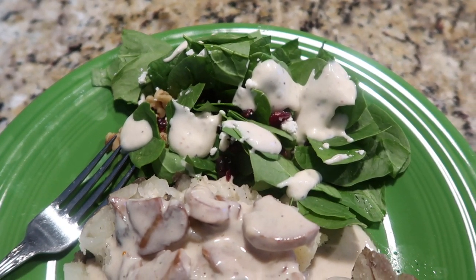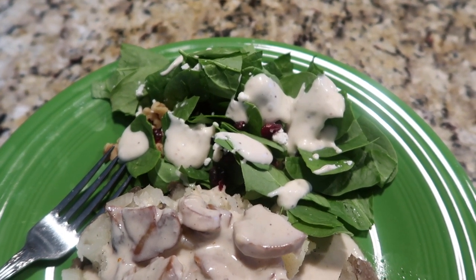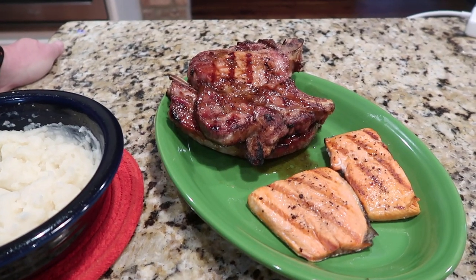I just made a spinach salad. I didn't have any strawberries so I used cranberries, feta, walnuts, and just a bottled Caesar dressing. That's what we're having tonight — loaded potatoes and salad.